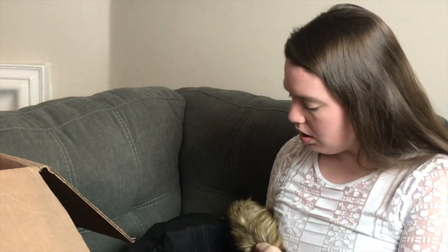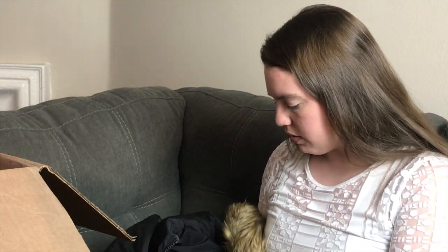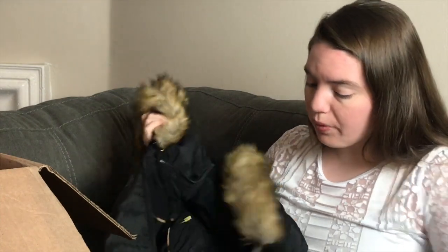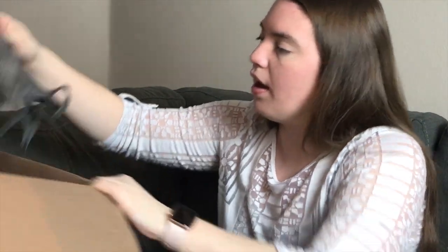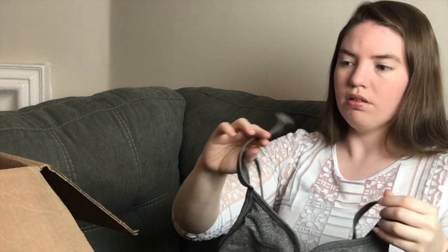There's a Laundry by Shelli Segal coat with a ripped lining — an easy repair — and otherwise it's in perfect condition. It has a gigantic hood, very warm and cool, size extra small. There's also a Zella bra with a ripped strap, another easy fix. It looks basically brand new otherwise, size medium.